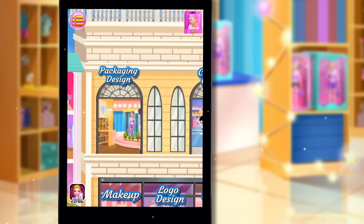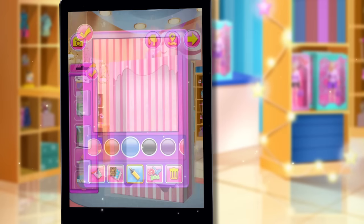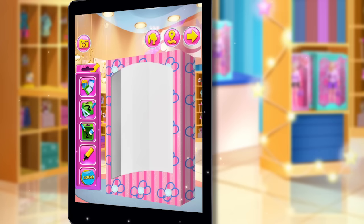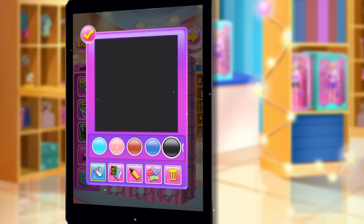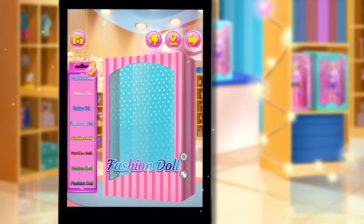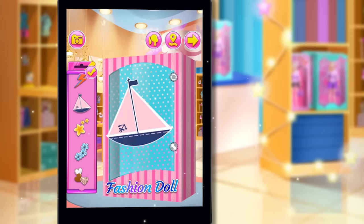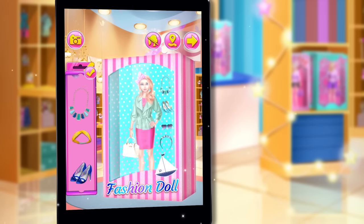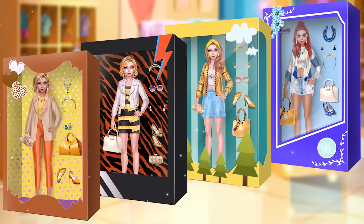Packaging Design: Customize the packaging box with different colors and patterns. Don't forget to add some accessories to your doll set. Amazing!